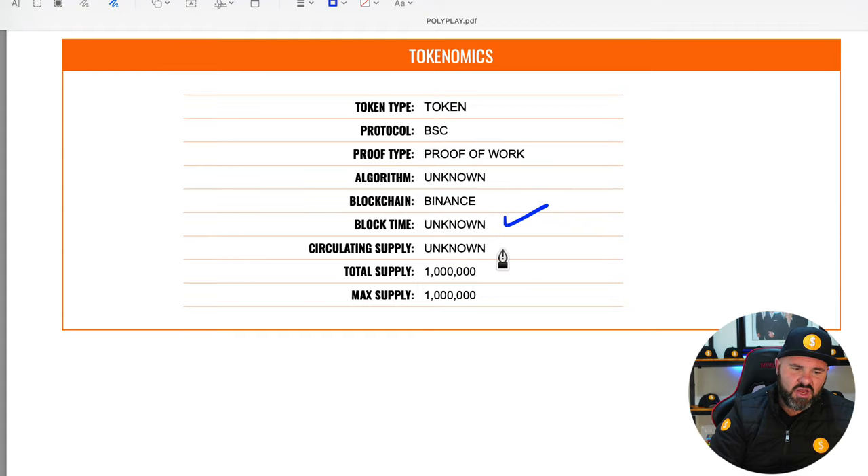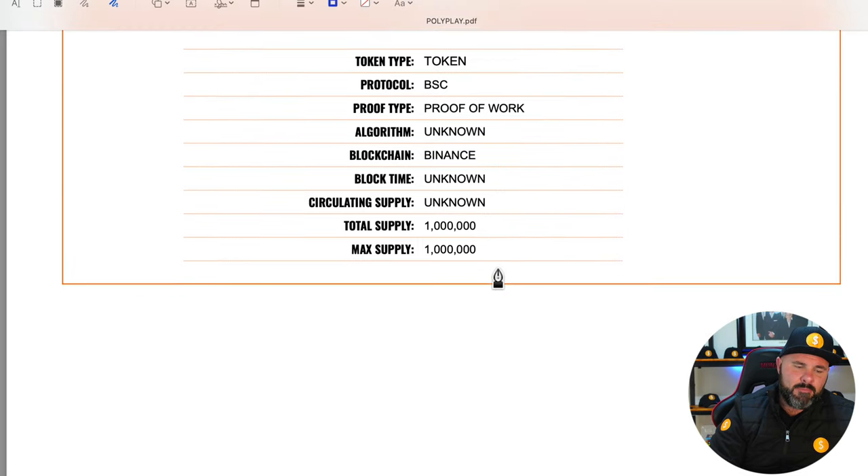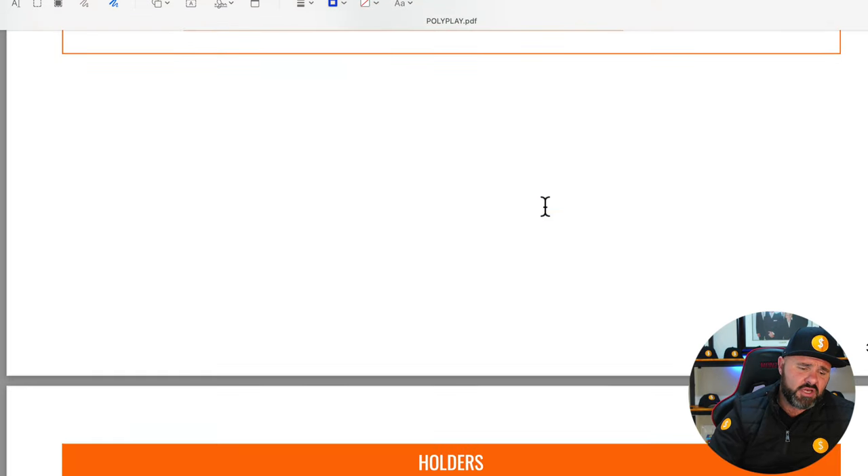The block time is unknown, as well as the circulating supply. However, they have a max and total supply of 1 million tokens, which is hard capped.